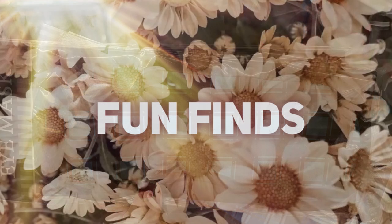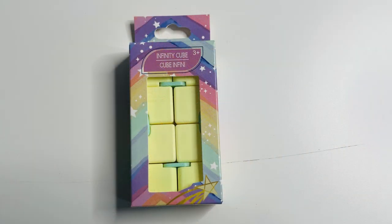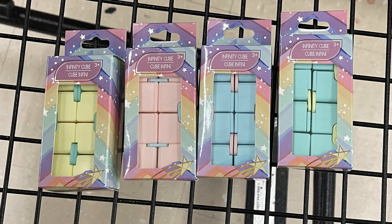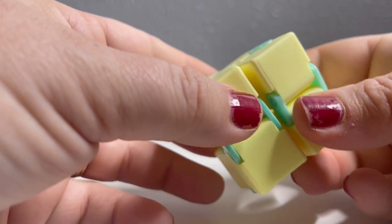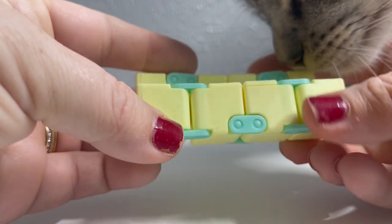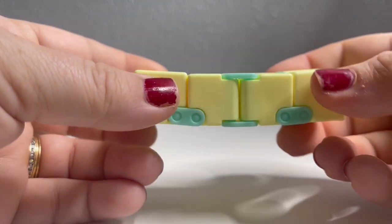Now for the fun finds. Last week I showed you guys the infinity cubes — they're basically a sensory toy. They have them in four different colors. Some people were asking how they work, so I wanted to show quickly — they're just attached and you can continuously flip the squares over to keep your hands busy. My cat is always curious and always helping me, but that's how the infinity cube works.